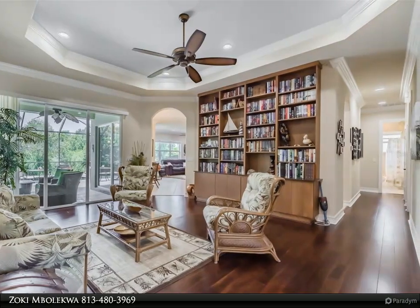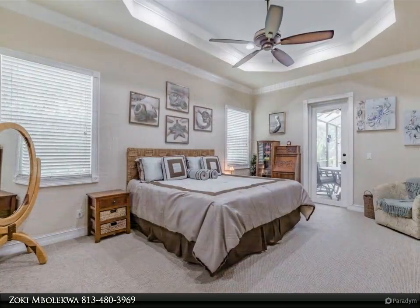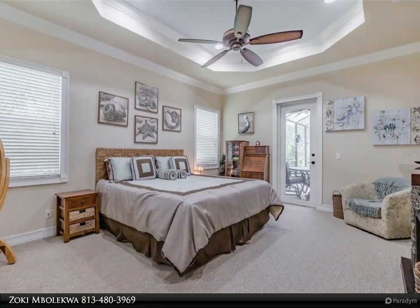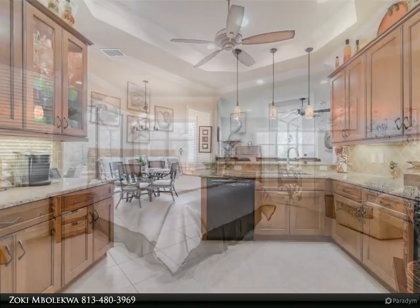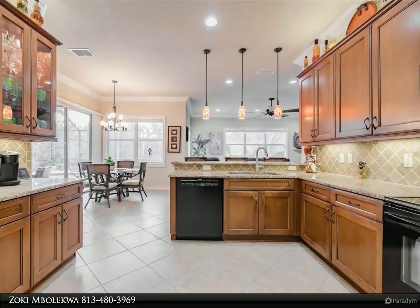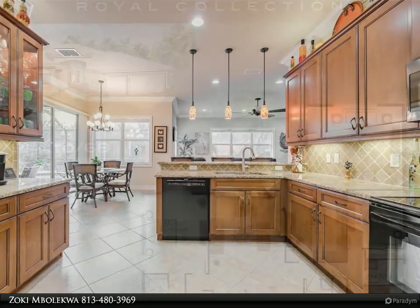Tampa Bay's premier 55-plus active adult community, ideally situated less than 500 yards from the luxurious Valencia Lakes clubhouse facilities. This house will have you smiling as you enjoy community activities or retreat in your private sanctuary.